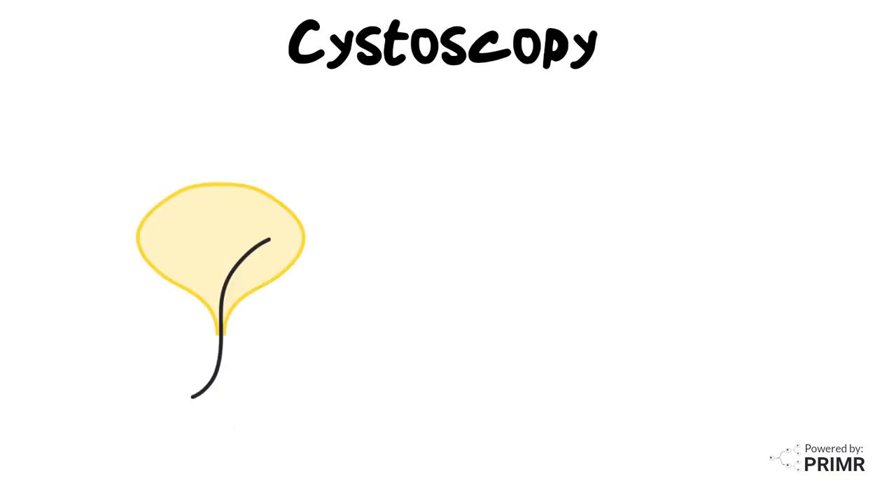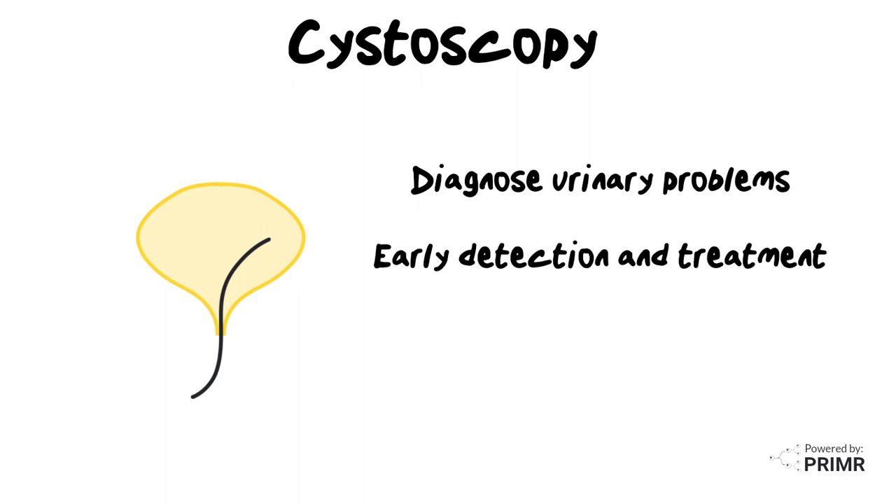Cystoscopy can be performed for a variety of reasons. It can help diagnose the cause of urinary problems, like blood in the urine, frequent urination, or urinary tract infections. Additionally, if you've had bladder issues in the past, or you're at risk for developing bladder cancer, a cystoscopy can be a valuable tool for early detection and intervention with treatments.